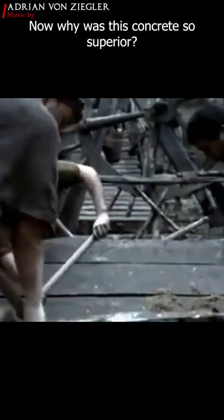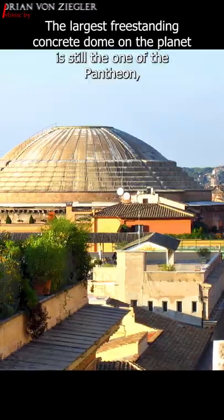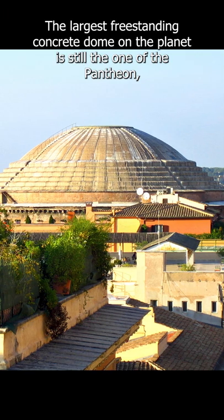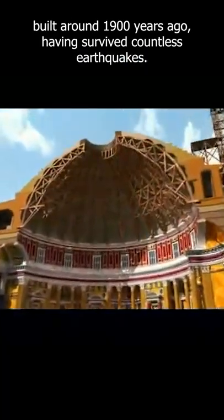Now why was this concrete so superior? Well, because of its extreme durability. The largest freestanding concrete dome on the planet is still the one of the Pantheon, built around 1900 years ago, having survived countless earthquakes.